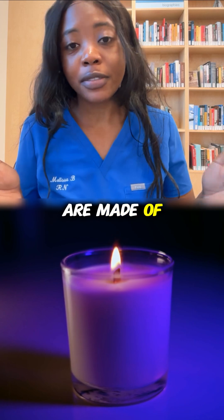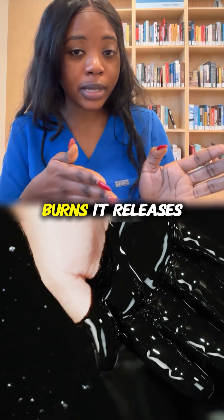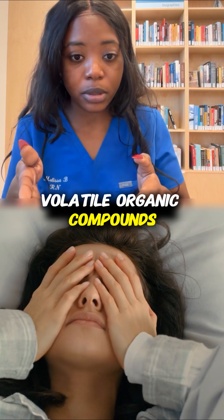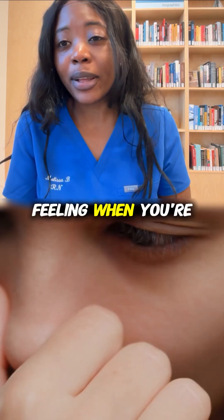Most scented candles are made of something known as paraffin wax, and paraffin comes from petroleum. When petroleum burns, it releases something known as volatile organic compounds, and this can go on to irritate your eyes, your nose, and your throat.